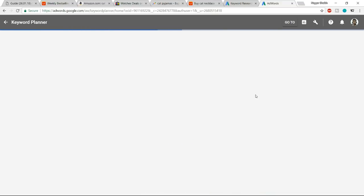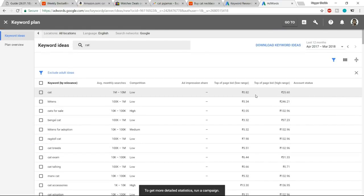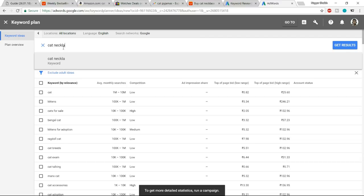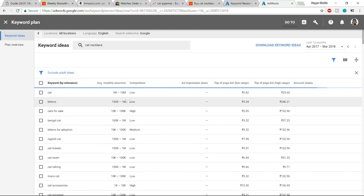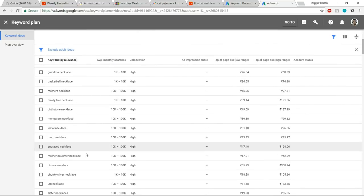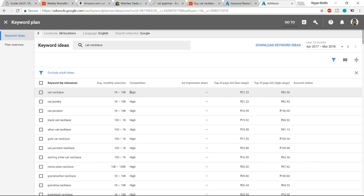For example, searching for 'cat' shows 1 million to 10 million monthly searches — a very broad keyword. Narrowing it to 'cat necklace' shows around 10,000 monthly searches, along with related terms like cat jewelry and cat pendant. You can see competition level and bid price. The key thing here is that a decent number of people should be searching for your product on Google.